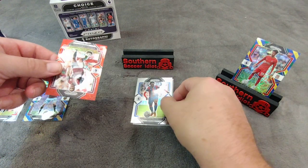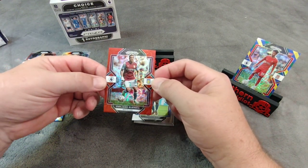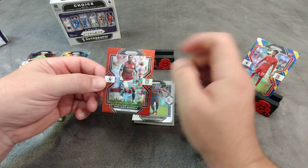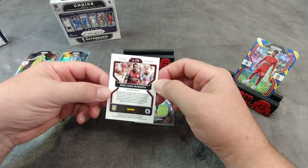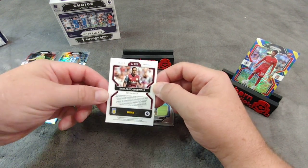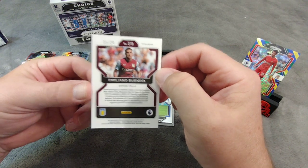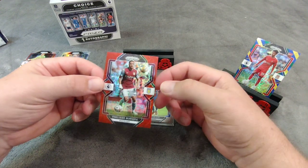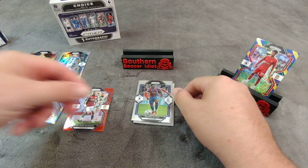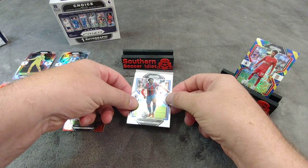Going backwards, card number three is a red parallel — Emiliano Buendia, the fantastically talented midfielder for Aston Villa. It's a sharp-looking card, especially with that color match. This one is numbered 15 of 30. Emiliano Buendia is a lot of fun to watch — Aston Villa got him from Norwich City after Norwich City got relegated to the Championship. That is a sharp-looking card. That's seven cards, so this next one should be our autograph.